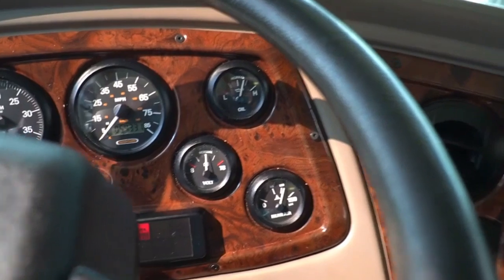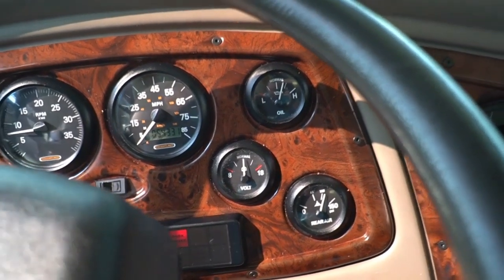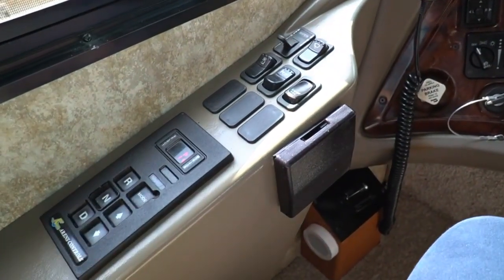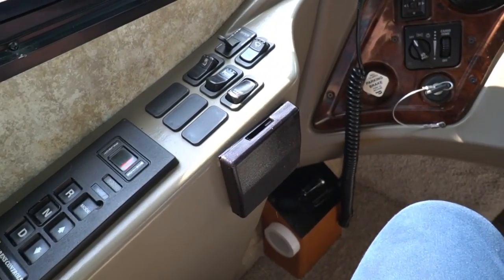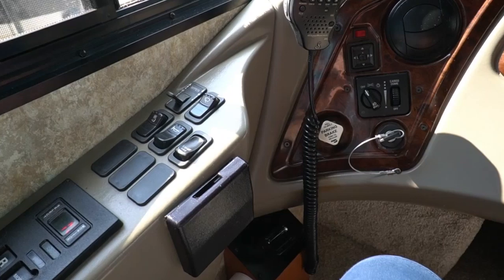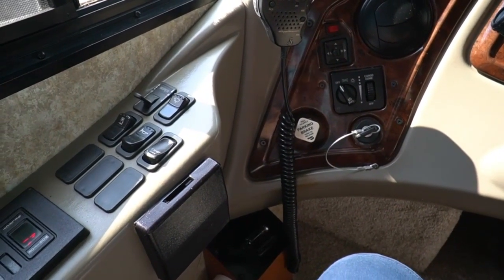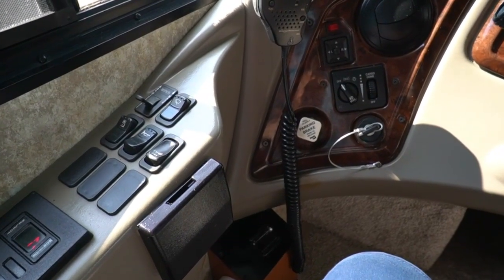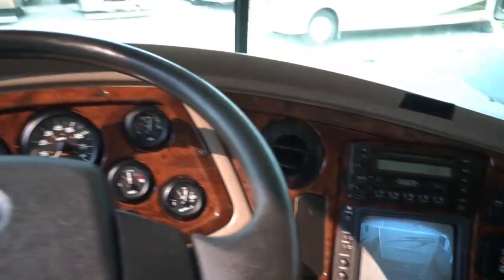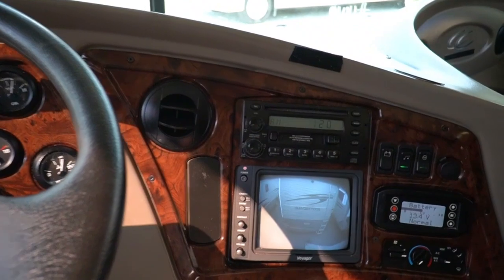It's got 54,331 miles. It's got the Allison 2500 5-speed automatic, which couples really good with the 300 horse engine — gives you good power and decent fuel mileage. Good mix right there — at least decent fuel mileage for a 39-foot box on wheels. Of course guys, you don't buy a motorhome like this for fuel mileage. You don't drive a vehicle like this expecting to get Honda Civic fuel mileage.